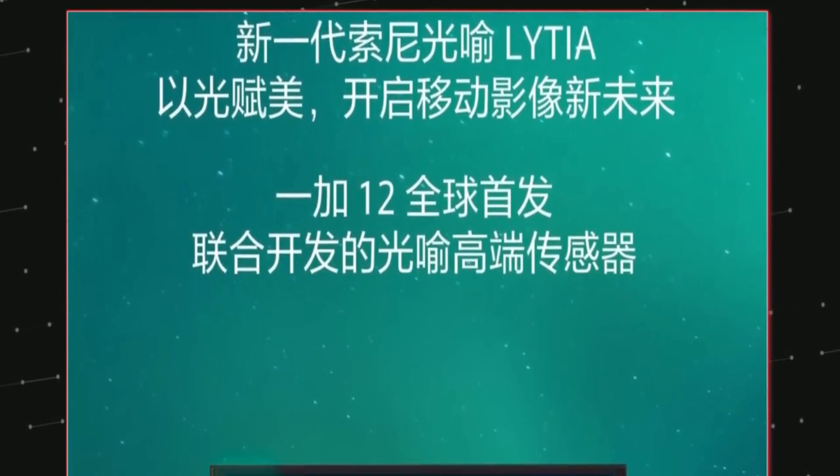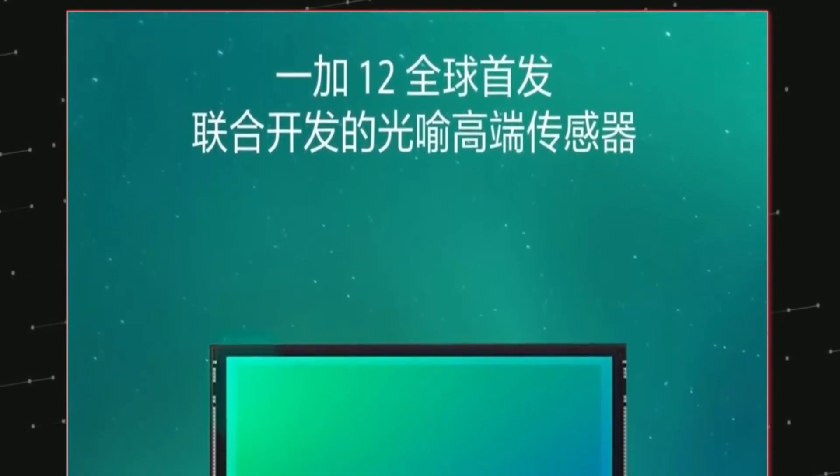If previous leaks are any indication, the device may run on Android 14-based OxygenOS 14.